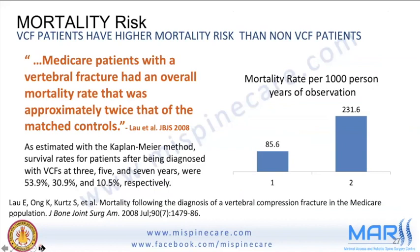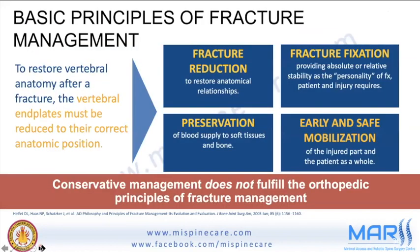The basic principles of any fracture management — fracture reduction, fracture fixation, preservation, and early mobilization — may not all be met by conservative management or even vertebroplasty alone. That is why balloon kyphoplasty offers a more comprehensive solution.